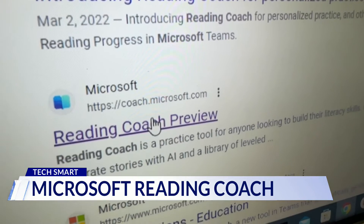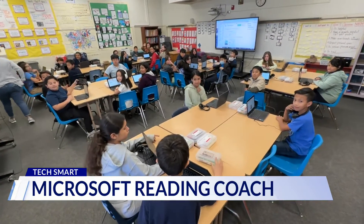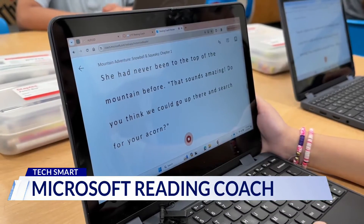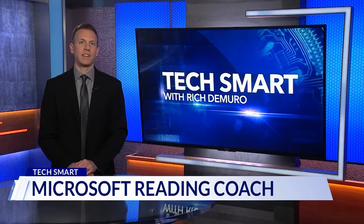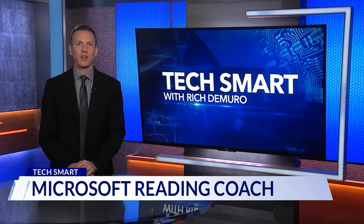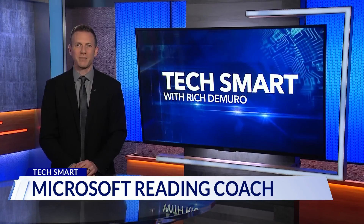The free tool is now available to everyone at coach.microsoft.com. The AI is carefully crafted to be safe for students — it has a lot of guardrails and is really built with Microsoft's promise of responsible AI. Microsoft Reading Coach is available to anyone on any device, even at home. All you need is a free Microsoft account to access it. For a link, go to richontech.tv. I'm Rich DiMuro, and you are TechSmart.